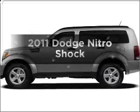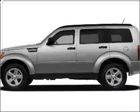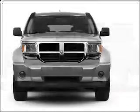Presenting the 2011 Dodge Nitro. If you're looking for a first-rate auto, this one could be yours today.